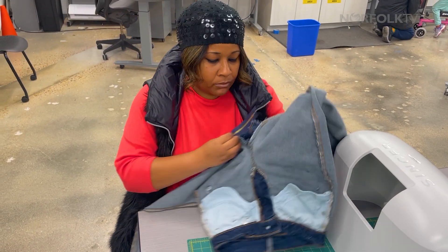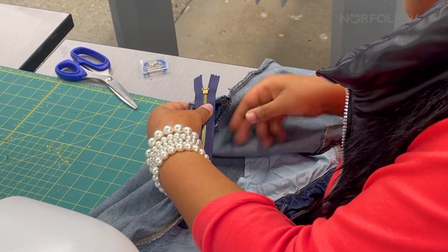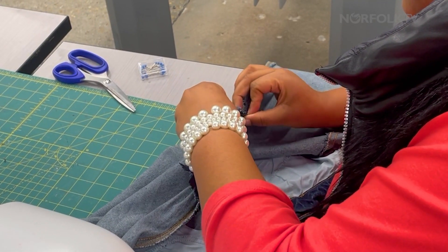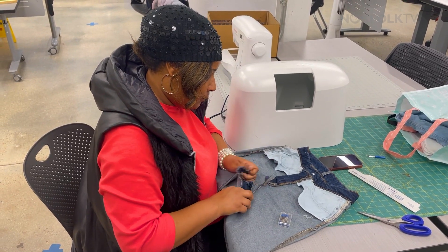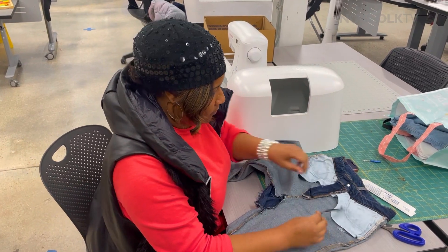I had not sewn in over 20 years, and so to have the opportunity to come to this space that's free, that has a guide, and all the resources you need to create a project and have it to completion is phenomenal.